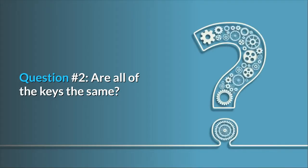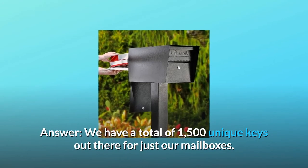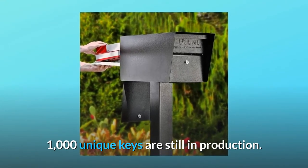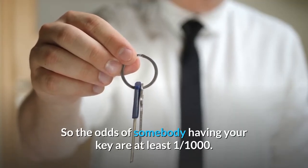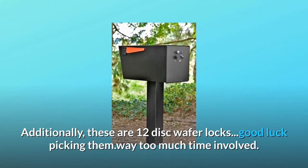Question 2: Are all of the keys the same? Could a thief order one and then unlock any other one? Answer: There are a total of 1,500 unique keys for just these mailboxes, and 1,000 unique keys are still in production. So the odds of somebody having your key are at least 1-in-1,000. Additionally, these are 12-disc wafer locks — good luck picking them, way too much time involved.